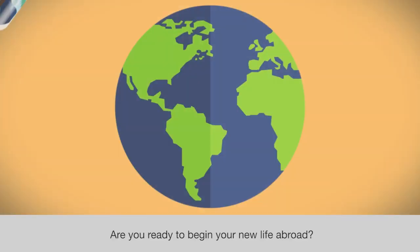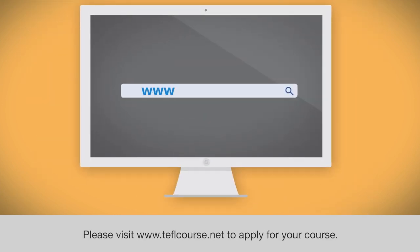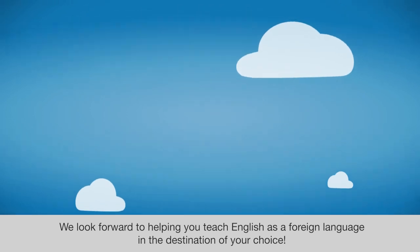Are you ready to begin your new life abroad? Please visit www.teflcourse.net to apply for your course. We look forward to helping you teach English as a foreign language in the destination of your choice.